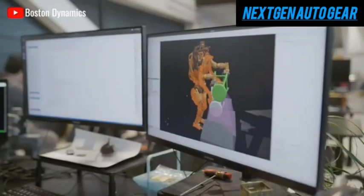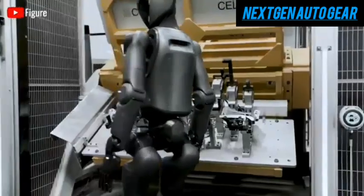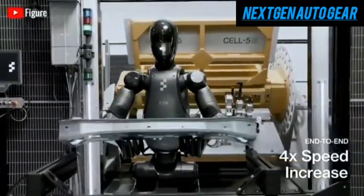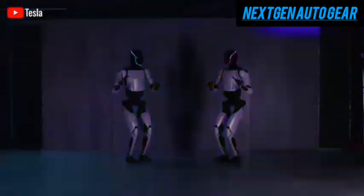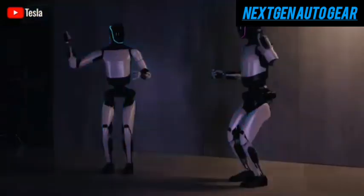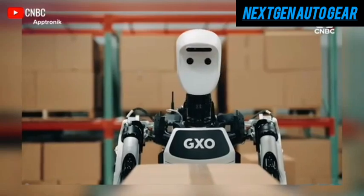Tesla intends to begin limited production of Optimus in 2025, ramping up to mass production by 2026. The estimated retail price is around $20,000, making it accessible for businesses and some households. This aggressive timeline highlights Tesla's determination to cement Optimus as a cornerstone of future automation.